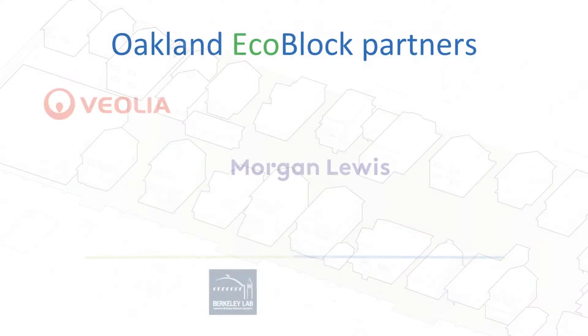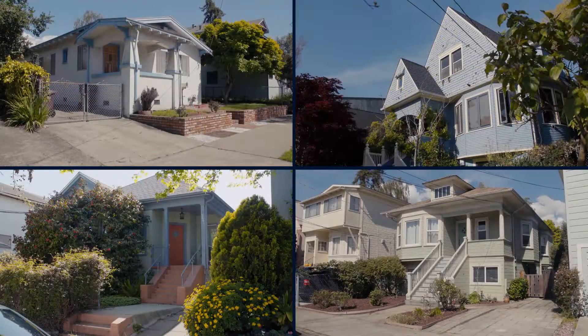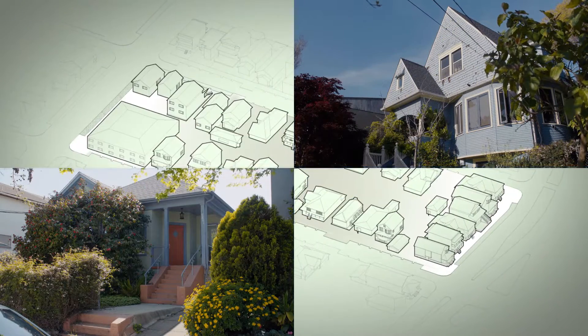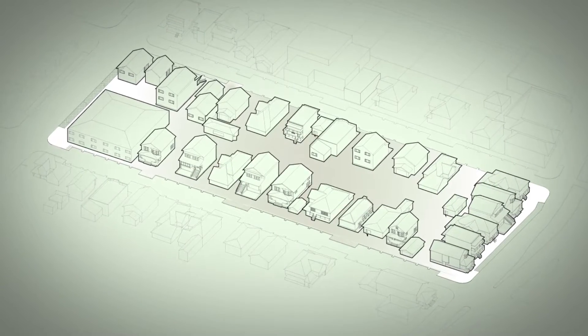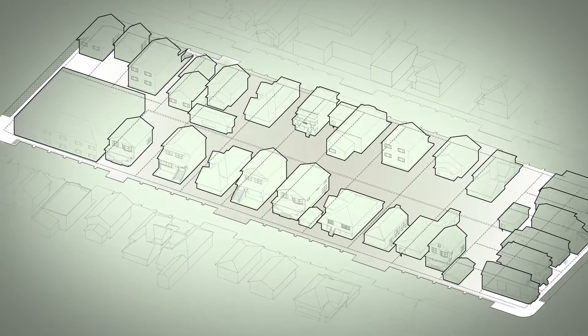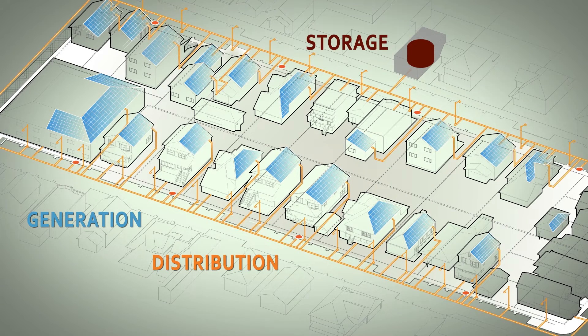We've put together a remarkable team of partners to tackle the problem. This first prototype will retrofit 30 homes in a lower to middle income neighborhood. By sharing infrastructure and sharing resources, we can drive greater energy and water efficiencies. Retrofitting existing neighborhoods with the latest tools and technologies is essential to greening our cities. The EcoBlock offers a systematic design platform that can be adapted to any city in the world.